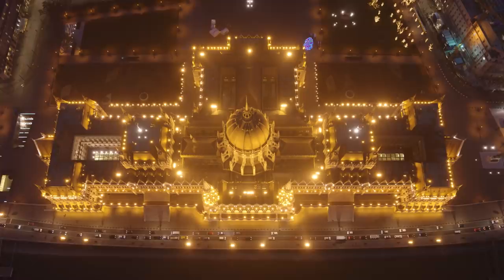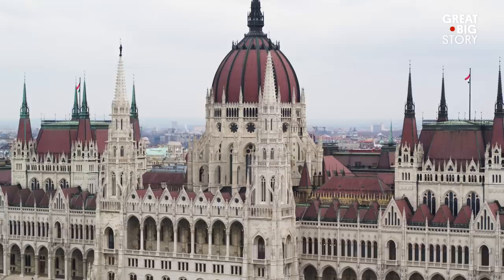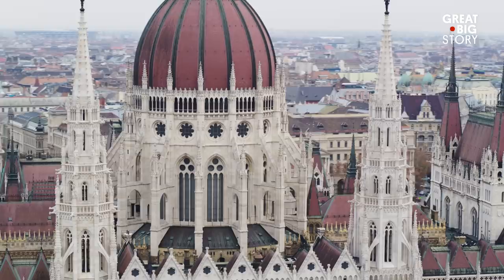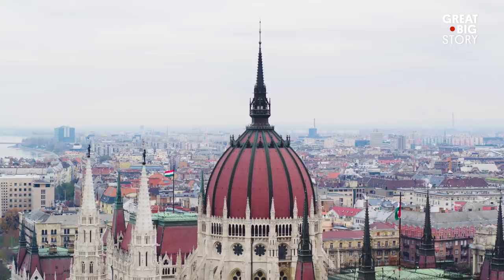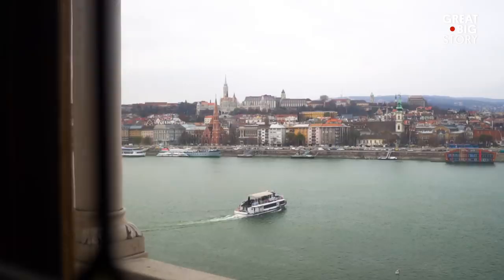Perched elegantly on the east bank of the Danube River, the Hungarian parliament building is an example of neo-Gothic architecture with some Renaissance and Baroque elements. Commissioned in 1880, it was finally completed 24 years later. It's 314 feet tall and 880 feet long, making it one of the largest parliament buildings in the world.